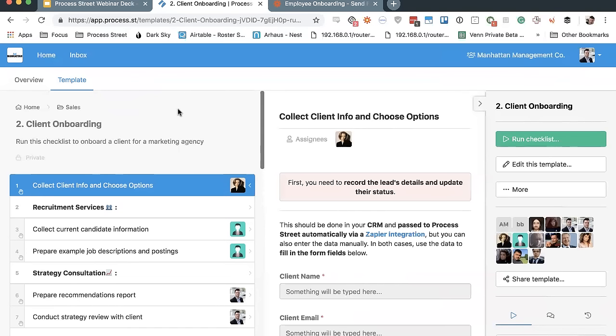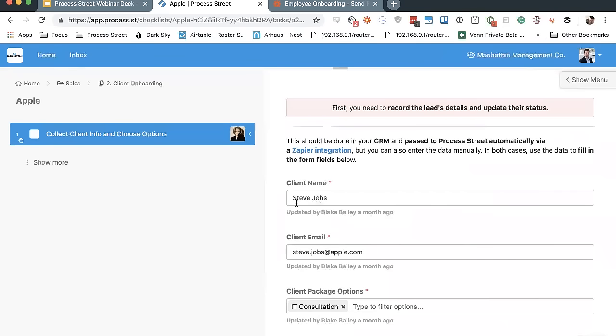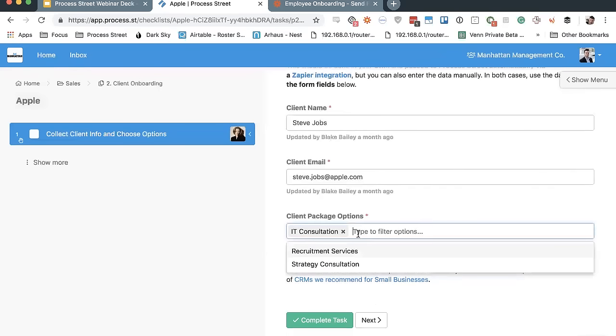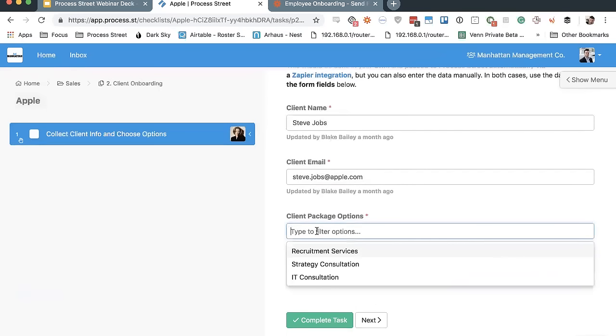A checklist is where you can fill out form fields, which allow you to collect information specific to one client. For example, if we're onboarding Apple, we would run a checklist for Apple and record the client's name, their email address, and what specific package options we're offering that particular client. This is completely customizable — every single thing inside of Process Street in terms of your templates is completely up to you. You could be onboarding 10 different clients all at the exact same time, each with their own specific information recorded separately inside individual checklists.